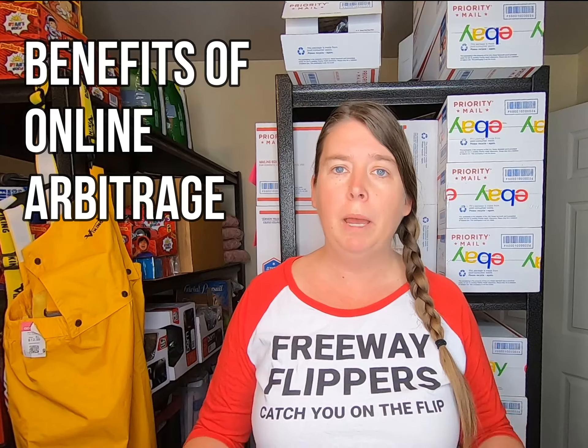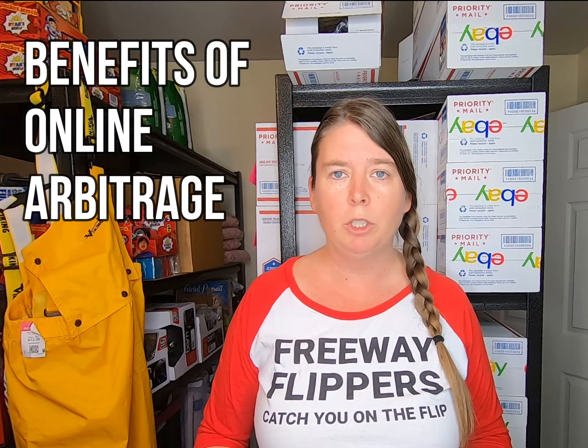For example, you buy something on eBay to resell on Amazon, or maybe you go to Kohl's and find something on clearance that you can flip on eBay or Amazon. Online arbitrage is about finding items that are heavily discounted so you can resell them for a higher price and make a profit. Now let's talk about the different benefits of doing online arbitrage.